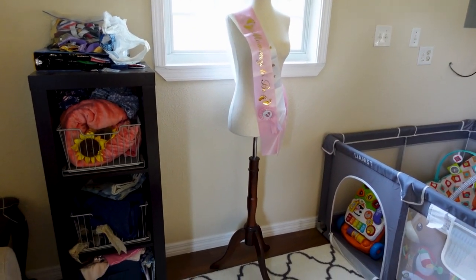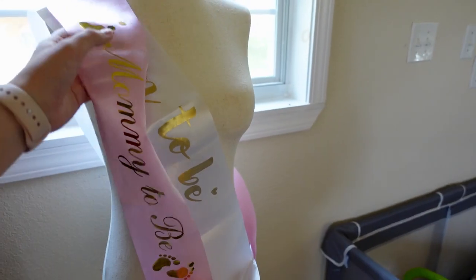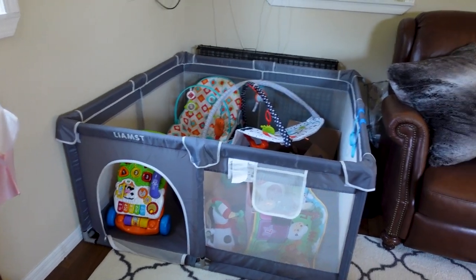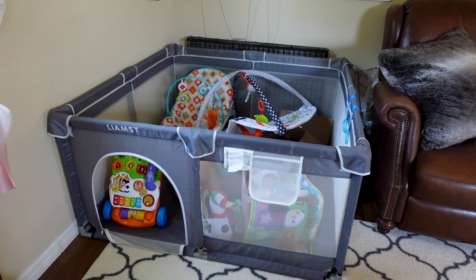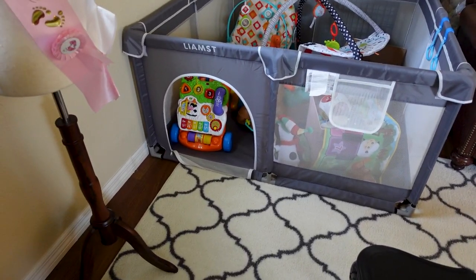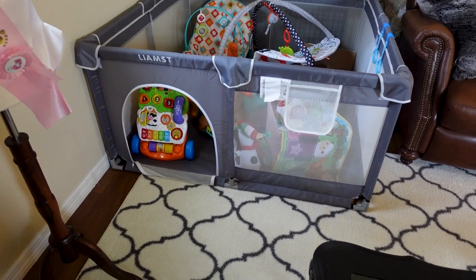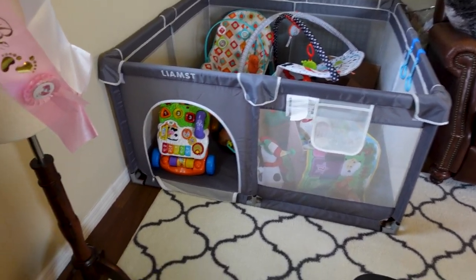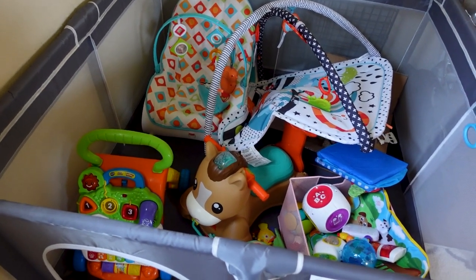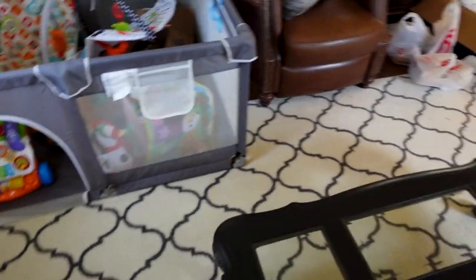You guys have seen my mannequin before. She is currently modeling a mommy-to-be sash from when I was pregnant with my daughter. And speaking of my daughter, here is her playpen slash holding area. We don't use it as a baby prison — it's got a door that's wide open and she can go in and out of it. She walks freely now and if I close the door on her she throws a huge fit. So I just have all her toys in here right now, and whenever she comes out here with me those toys are all over the floor.